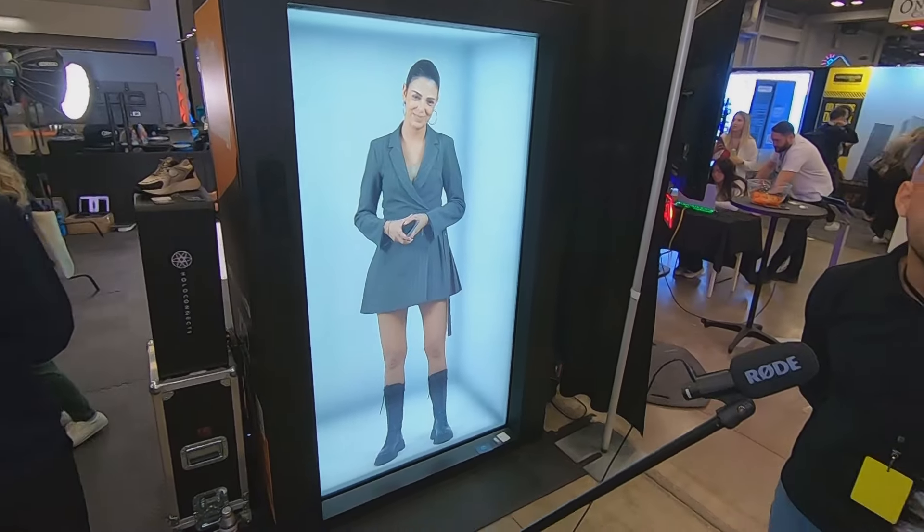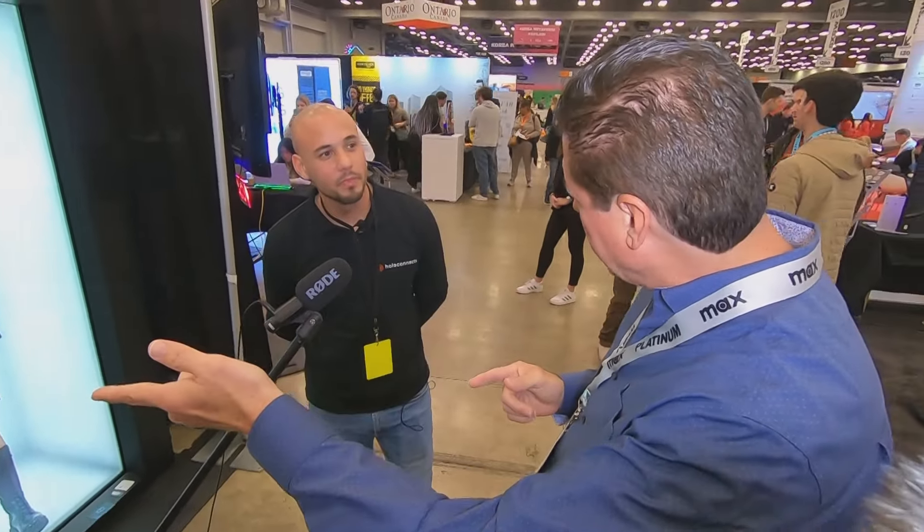Welcome to HoloConnex, and this is the future of technology. That was a live hologram greeting from the Netherlands, home base for HoloConnex.